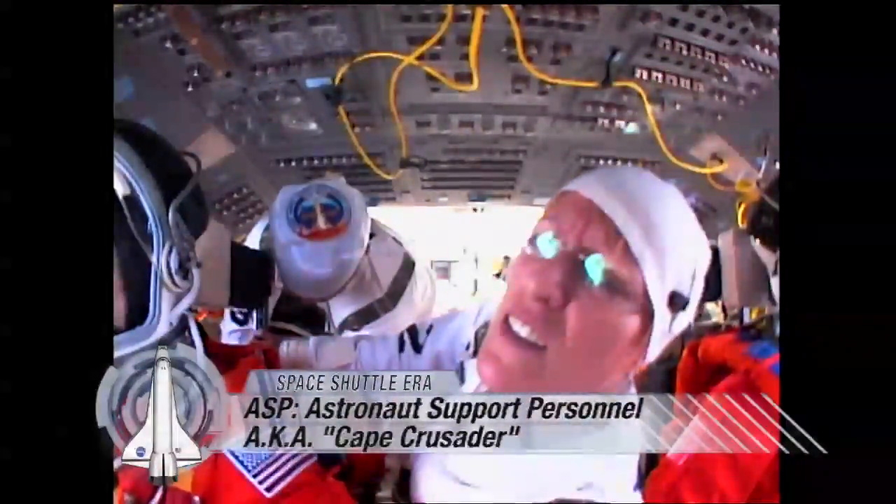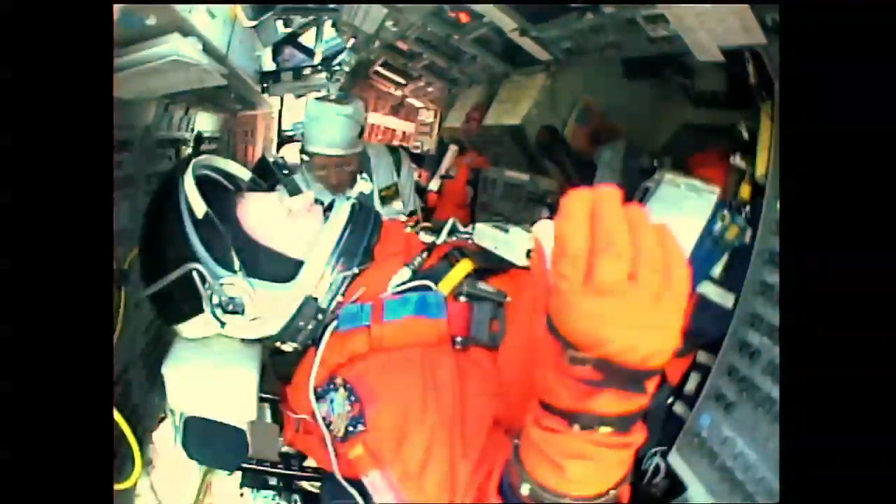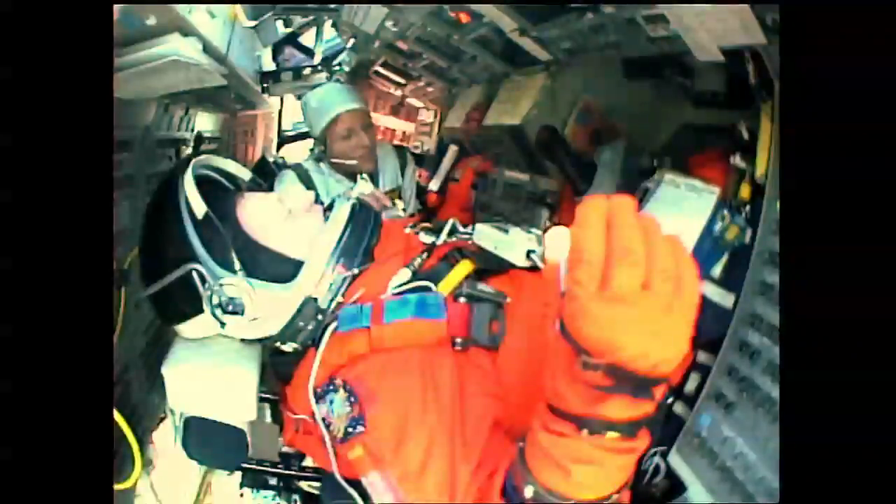They are known as ASPs, or Cape Crusaders, as they work at NASA's Kennedy Space Center in Florida. They are also called C-Squareds. Working at the Cape — Cape Crusader, C-Squared, whatever you want to call it — I learned so much about how the vehicles get ready, about the attitude of the people at KSC, and about what it is to be one of the crew members getting in and out of the vehicle. It's just a great job to have as a new astronaut.